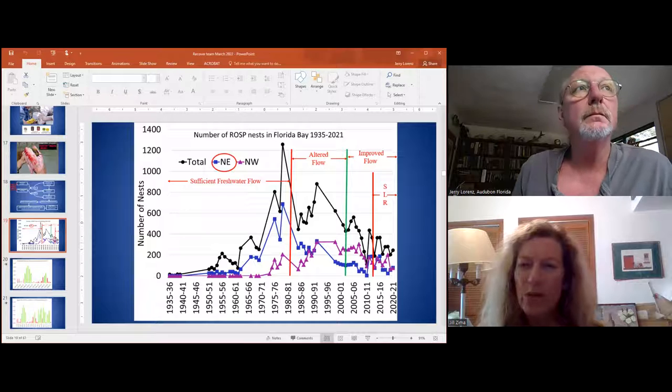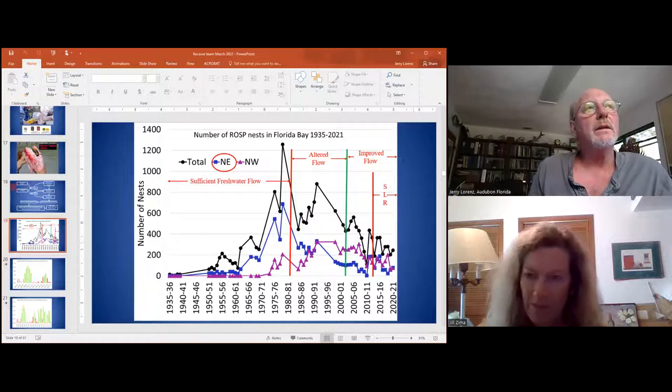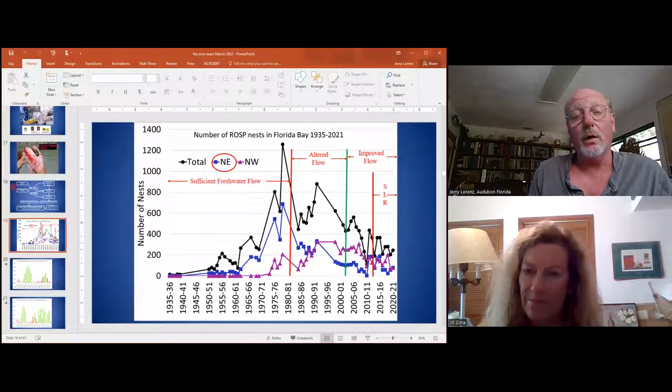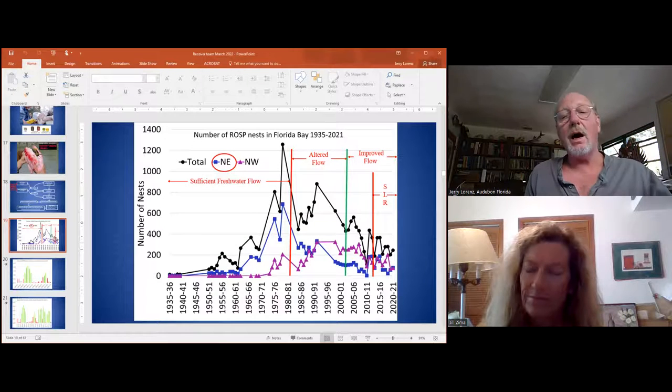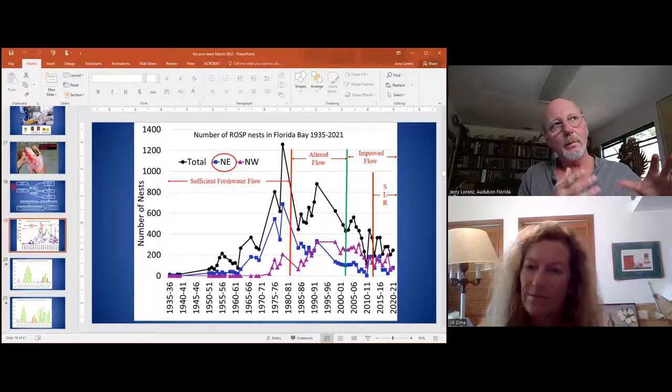Why was it so good last year and then so poor this year? I think it has to do with the combination of putting more water into the system — which is a good thing — but the water can't get out. Last year the water was still high, but not as high as it was this year, so you had a much better Everglades. The water could flow outward, lowering the water levels and concentrating those fish.